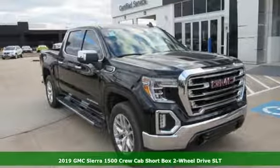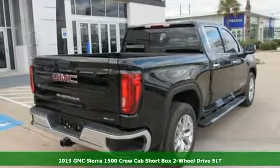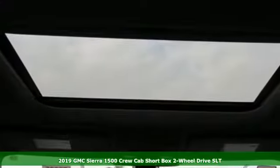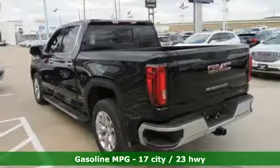It's a new 2019 GMC Sierra 1500. Comfort, convenience, power and performance. For most trucks, these are ideals. For this truck, it's an undeniable reality.